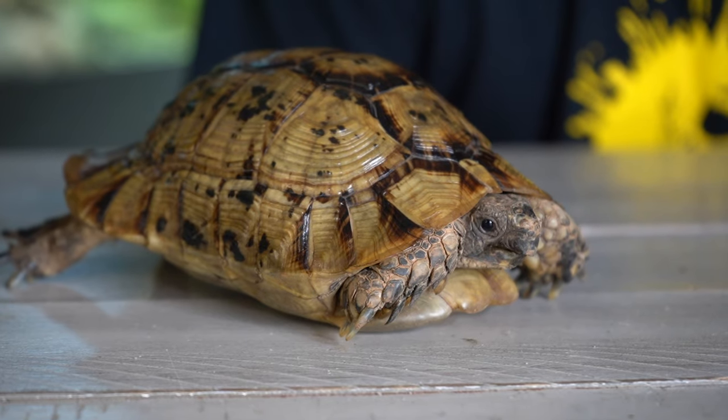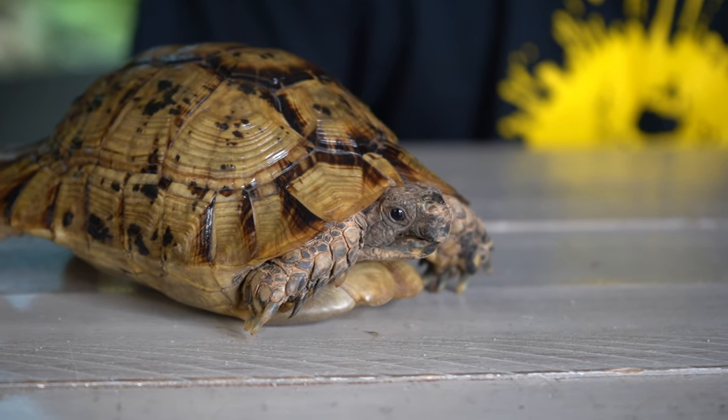This tortoise's story started all the way over in Morocco when somebody purchased him in a Moroccan market and somehow got him back to the United States. Unfortunately, there was another tortoise along with him that was purchased and brought over that did not live. And this animal's life almost ended as well. This is not a very easy species to keep, and if you don't know its specific requirements, they can fail quickly. The person that gave us this tortoise ended up getting it just in time and brought it back to health.